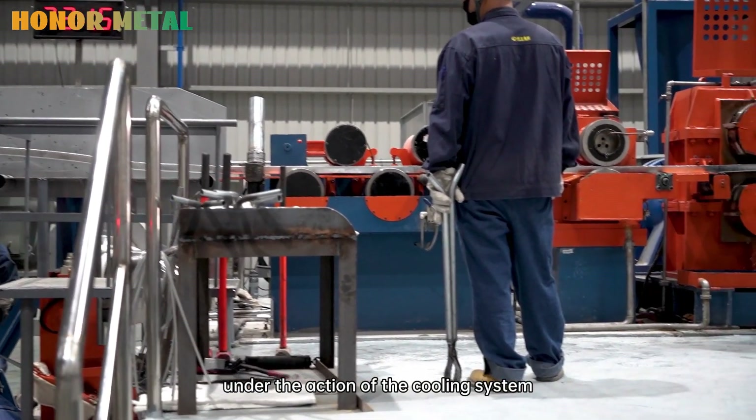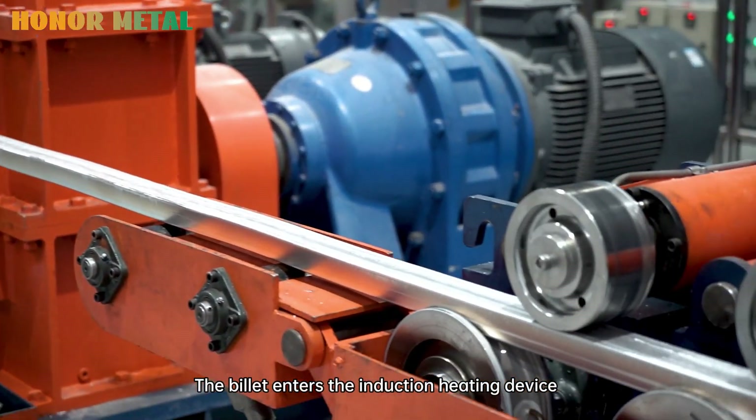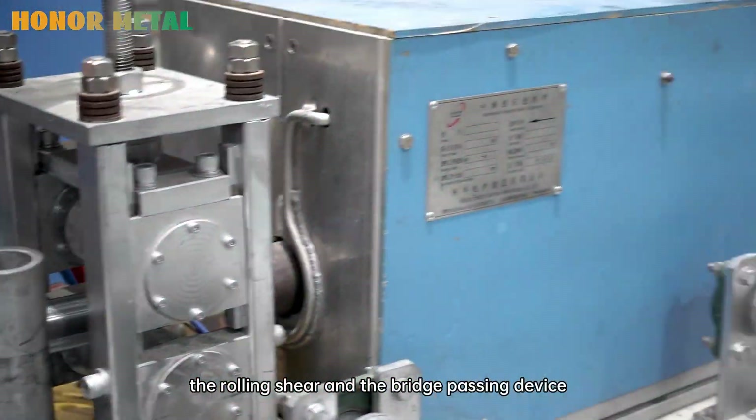Under the action of the cooling system, it forms a continuous casting billet. The billet enters the induction heating device through the straightening machine, the front traction, the rolling shear, and the bridge-passing device.